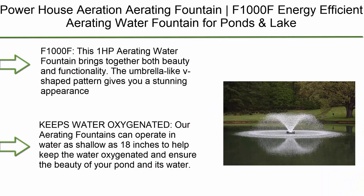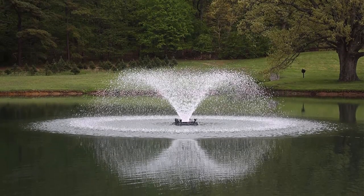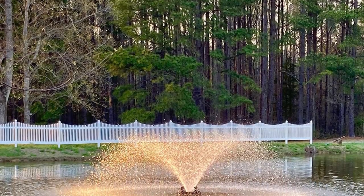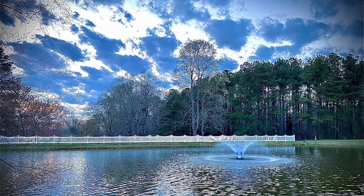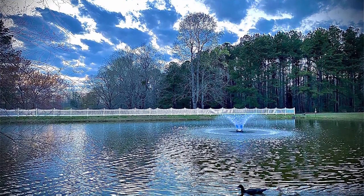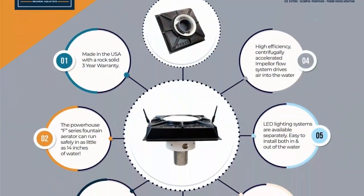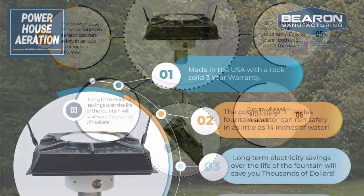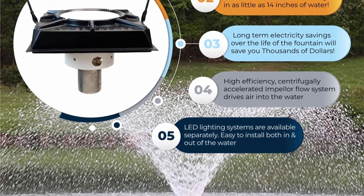Top 1: Powerhouse Aeration Aerating Fountain, model F1000F — an energy-efficient aerating water fountain for ponds and lakes. 1 HP with 150-foot power cord, 115V by Barron Aquatics. This 1 HP aerating water fountain brings together both beauty and functionality. The umbrella-like V-shaped pattern gives a stunning appearance, while the agitation of the water provides your pond with healthy aeration. Our aerating fountains can operate in water as shallow as 18 inches to help keep the water oxygenated and ensure the beauty of your pond.